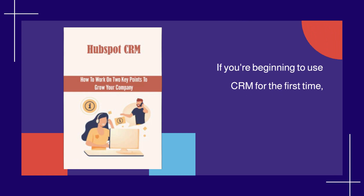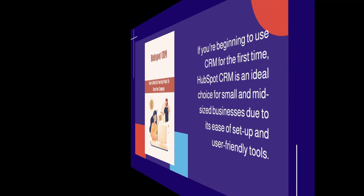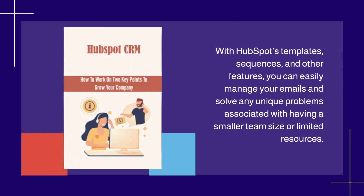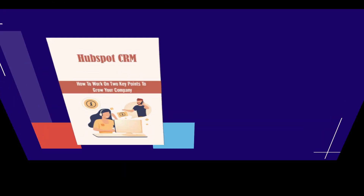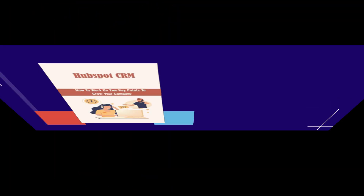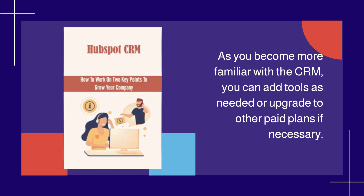If you're beginning to use CRM for the first time, HubSpot CRM is an ideal choice for small and mid-sized businesses due to its ease of setup and user-friendly tools. With HubSpot's templates, sequences, and other features, you can easily manage your emails and solve problems associated with having a smaller team or limited resources. The free plan has enough tools to get you started, and you can add tools as needed or upgrade to paid plans if necessary.